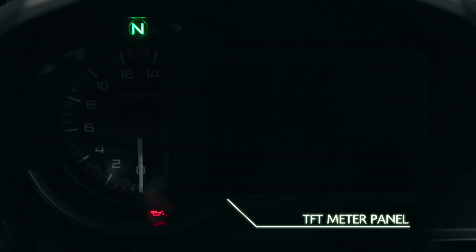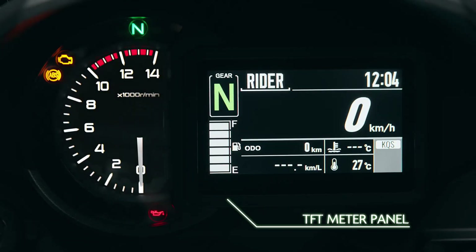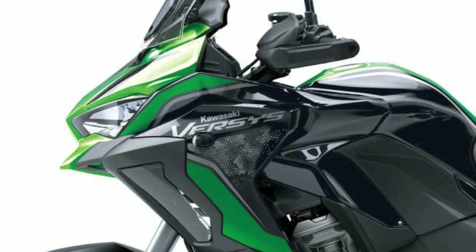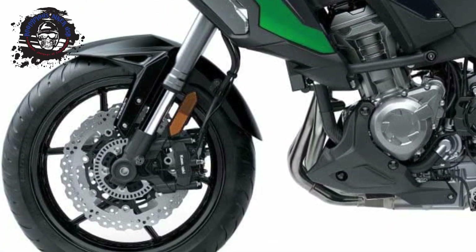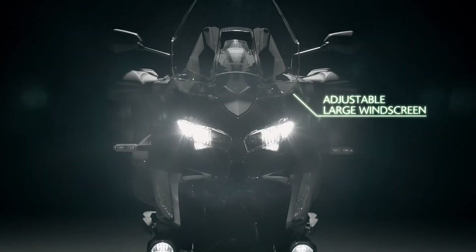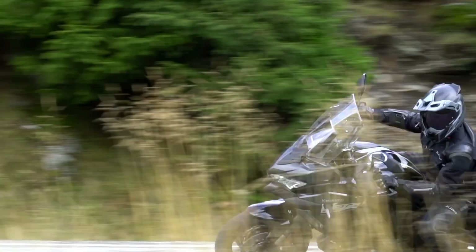The Versys' other features remain unchanged — from the 1043cc inline-4, power modes, and smartphone connectivity, to the quick shifter, Kawasaki traction control, Kawasaki intelligent anti-lock braking system, and cruise control. All technologies come at a price, and Showa Skyhook is no different. Armed with its new high-tech suspension, the 2021 Kawasaki Versys SE LT Plus is now priced at $18,199 US dollars, a $200 premium over the 2020 model.